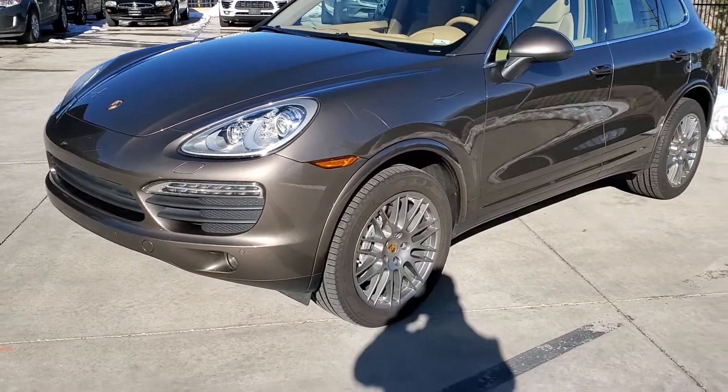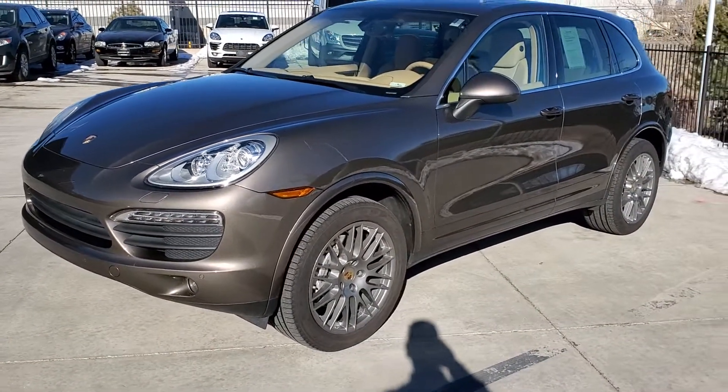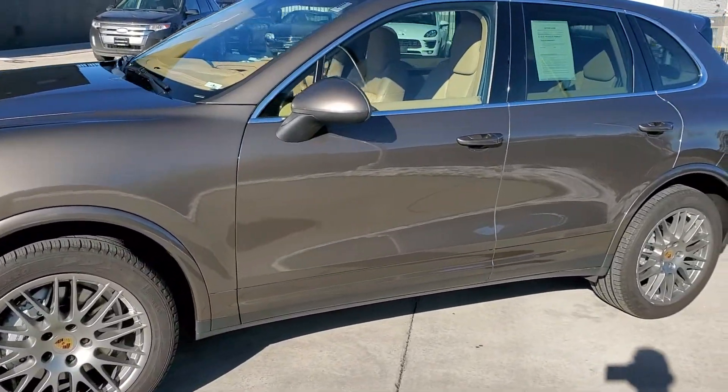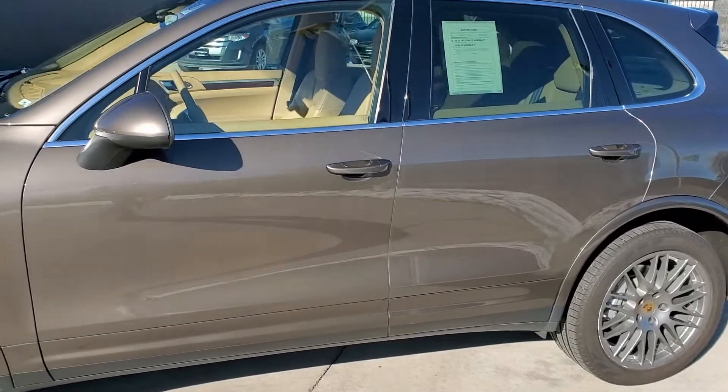You can see it's in a beautiful umbra metallic — kind of a brownish metallic color — with the standard leather luxor beige interior, as you can see here through the window.